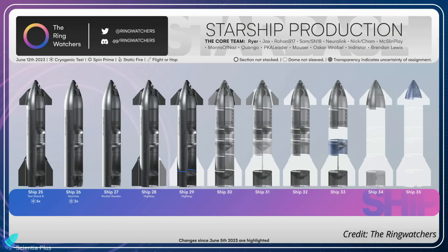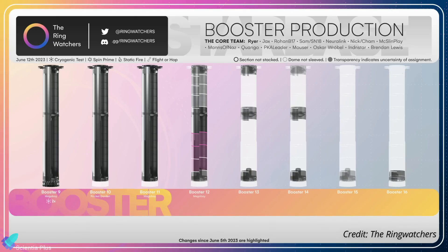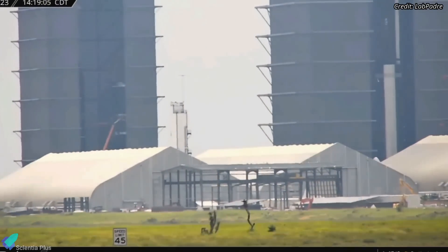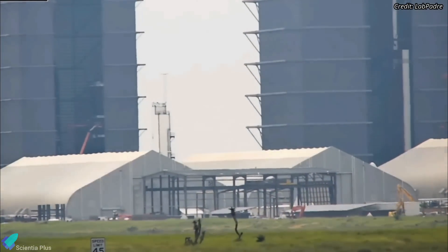SpaceX currently has vehicles in various stages of completion at Starbase. Ships 25 through 29 are either fully stacked or very nearly so, and up to Ship 35 are under construction. On the booster side, Booster 9 has completed two cryo-proof tests, and Boosters 10 and 11 need Raptor engine installation. Boosters 12 through 16 are currently in various phases of construction. Super Heavy Booster 12's oxygen tank section stacking is nearing completion inside the mega bay.